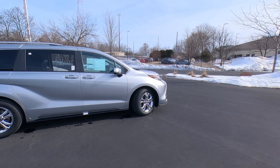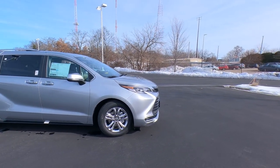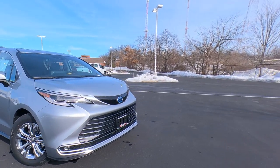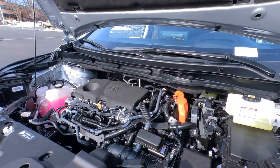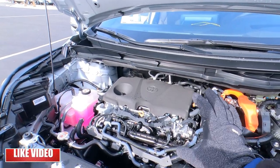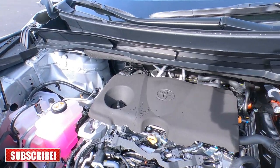Take a look at those body lines — the way it swoops up from the rocker panels and over the rear shoulders of the wheels. Pretty cool design. Let's go ahead and pop the hood. The Sienna for 2023 is hybrid-only — the only available powertrain is the hybrid.